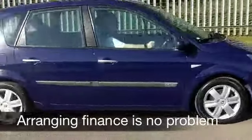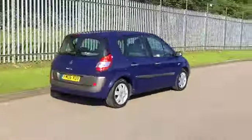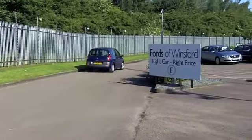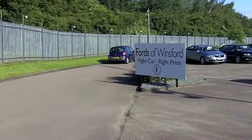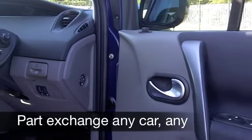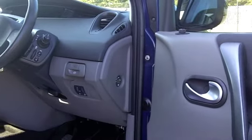You've got nice alloys as well. On the clock, about 56,000 miles, which is what you'd expect for the year. A nice cloth interior is there for you, a spacious cabin, plenty of room, all-round airbags, aircon, and you've got a CD player and radio as well to keep you entertained.